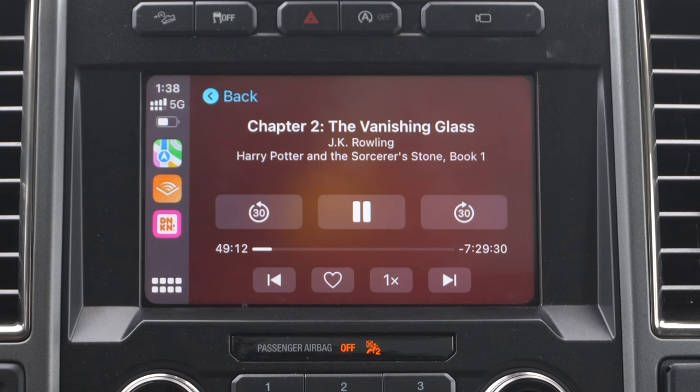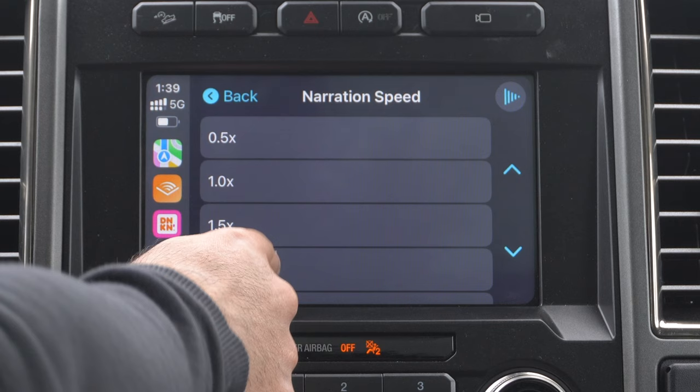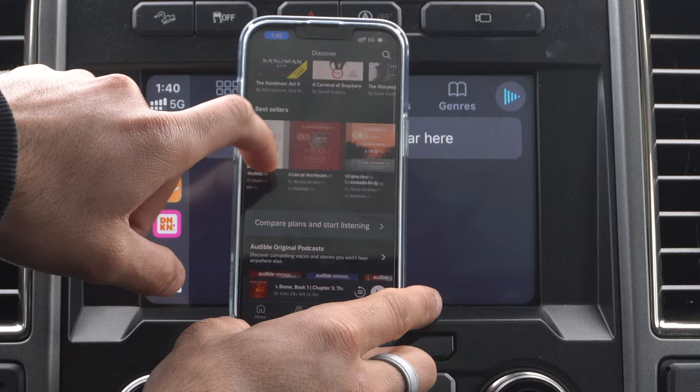Pretty cool that they're still running this promotion. So if you're looking for an audiobook and haven't yet tried Audible, I highly recommend checking them out, signing up, and giving them a shot. They have a massive library of audiobooks to download and choose from on their platform.